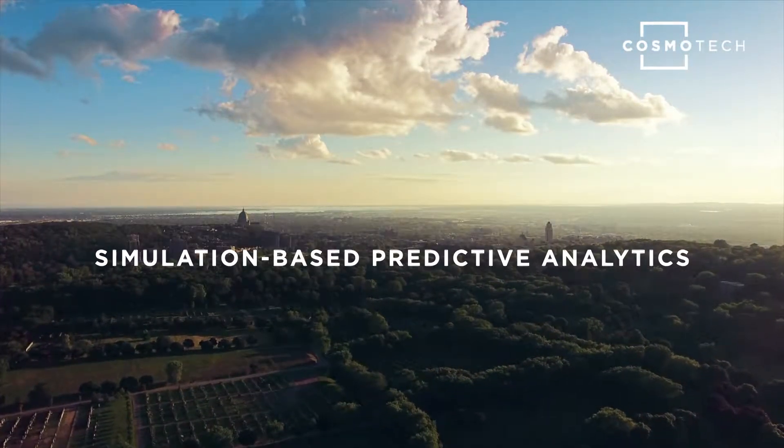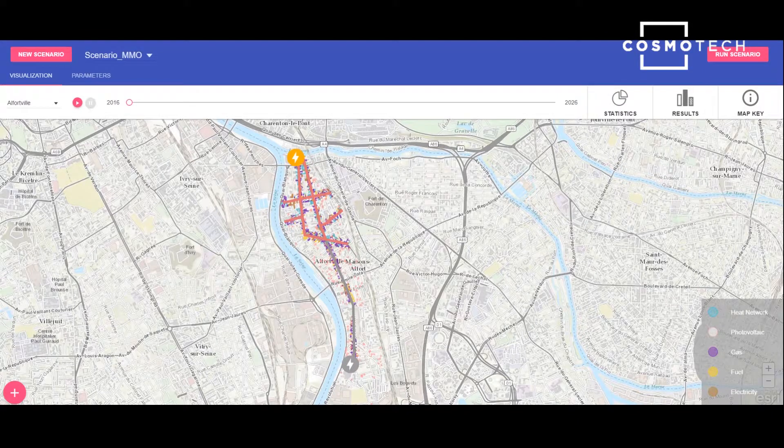Here's how it works. Let's start a new simulation within Smart Energy Planning. This simulation will take into account the deployment of a heat network as well as that of the photovoltaic panels, and both will be coupled to provide overall results at the city level. As you can see, the app is integrated with an Esri interface. We are going to create a scenario focused on Alfredville, a city in the south of Paris.